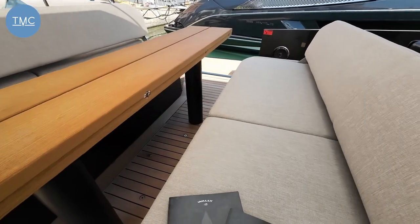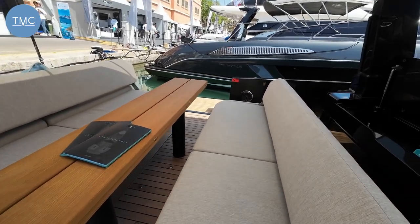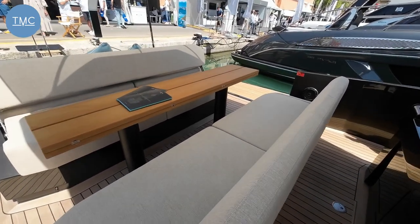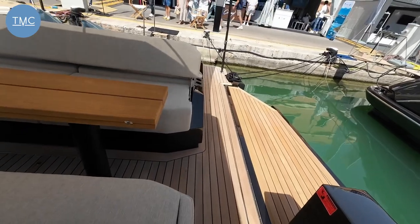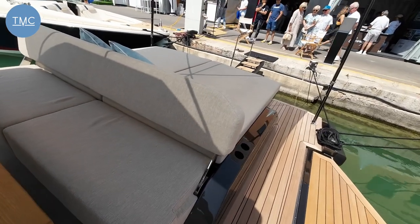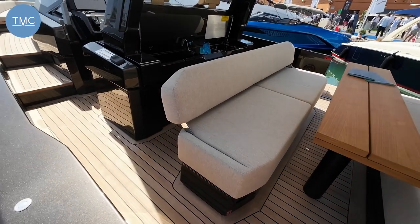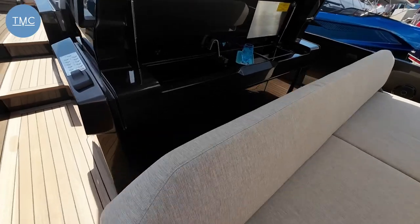In terms of price, Wally is an interesting one — effectively there's no price list. I was talking to the team here and it's very much a case of: we need to quote on what you want. But orientate yourself at around a million euros plus tax for something like this. You can have different engine options; this particular boat has Volvo Penta IPS 650s, around 480 horsepower each side, giving a top speed of about 38 knots and a cruising speed of about 32. You can also have outboard power.